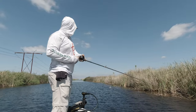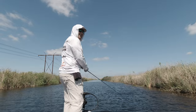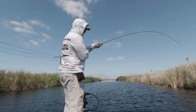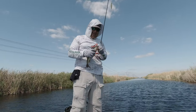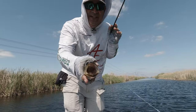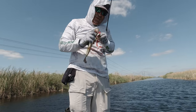There he is — right by the pads! The fluke barely touched the water and he slammed it right in the pads. You can see how far down the bass are grabbing the fluke.